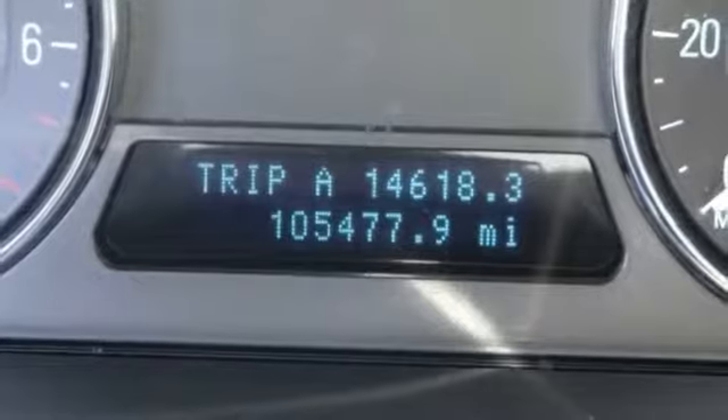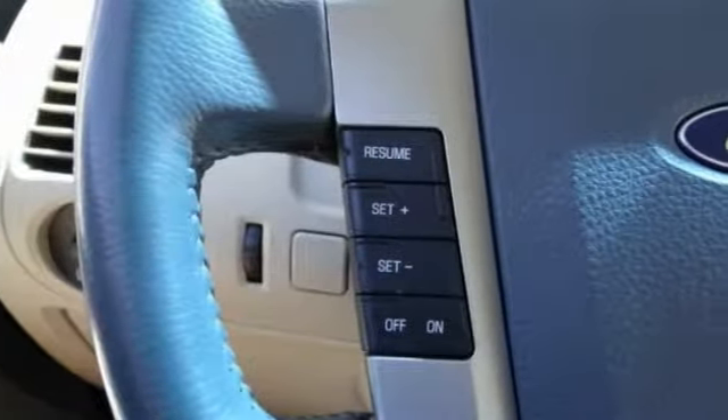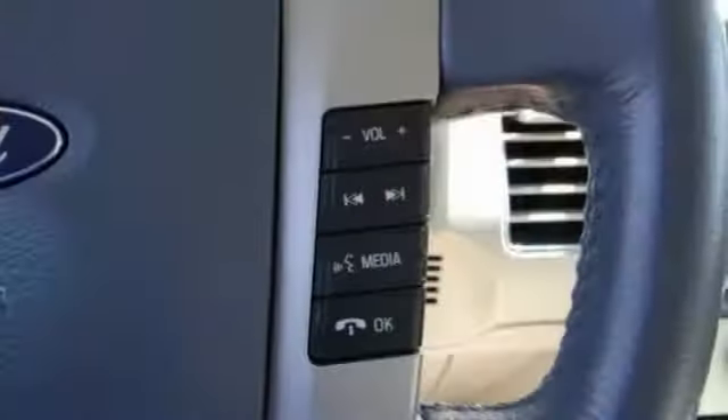AM/FM/CD/MP3 radio, universal garage door opener, compass, fog lights.